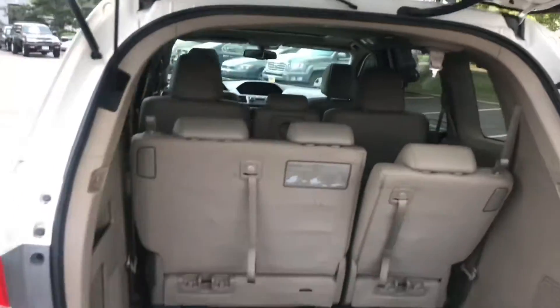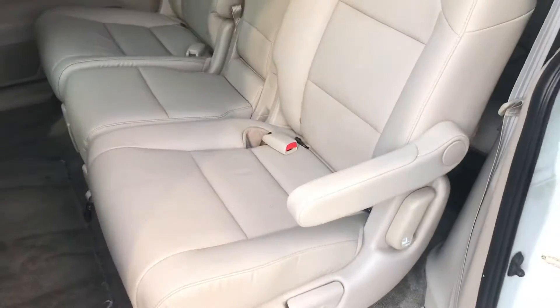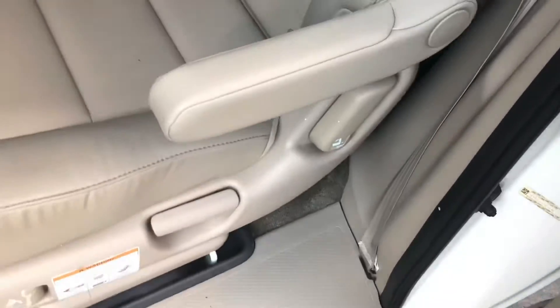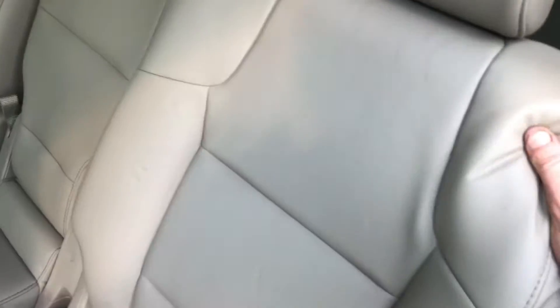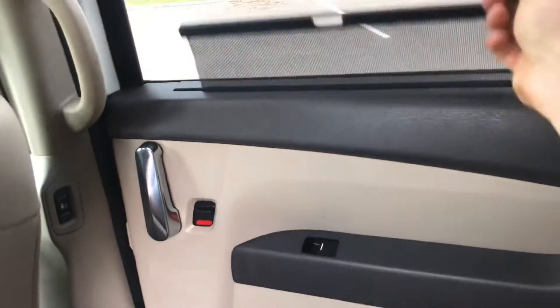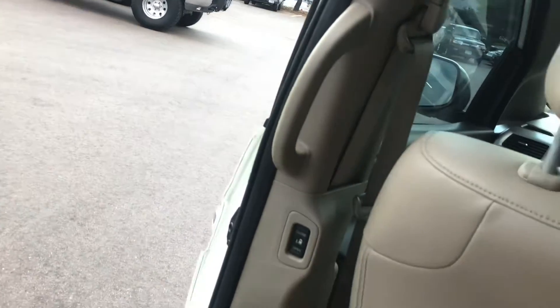Exterior is in above average condition. Interior is in average condition for a van — maybe a little above average. Some vans are pretty rough; we've gotten some trades recently that were in rough shape as far as cleanliness. This one's pretty good. Carpet is in decent shape in the back. Where you'd usually see wear in these areas, you don't see it on this one. This one does have the shades too — you can put these up. Looks like there might be coat hooks back there as well.